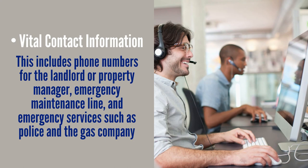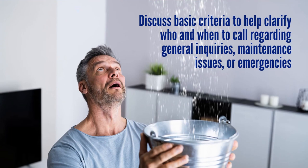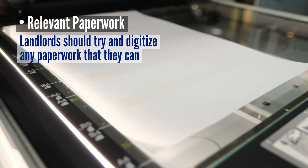Vital contact information includes phone numbers for the landlord or property manager, an emergency maintenance line, and emergency services such as police or the gas company. Also include the email address of the property manager or management firm along with office hours. Discuss basic criteria to clarify who and when to call regarding general inquiries, maintenance issues, or emergencies.